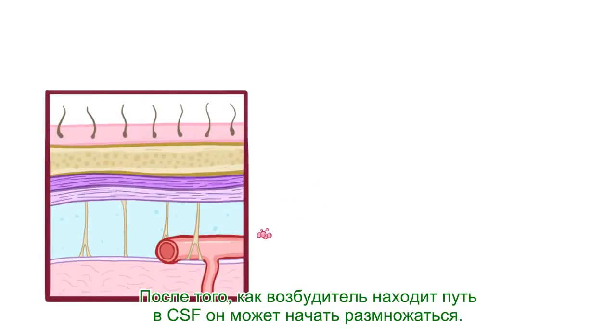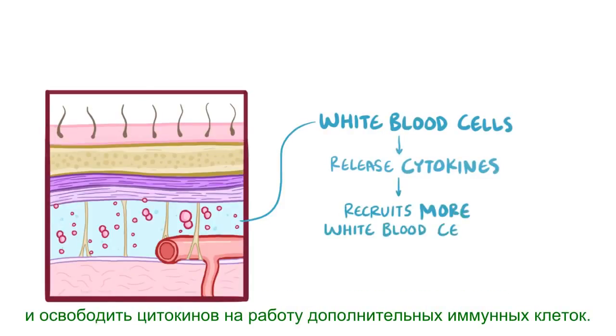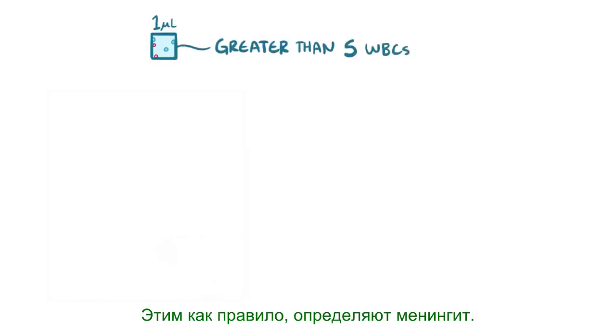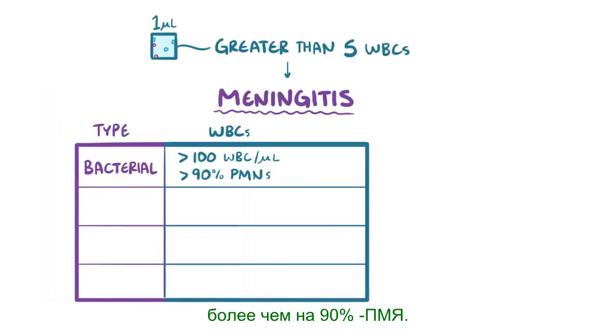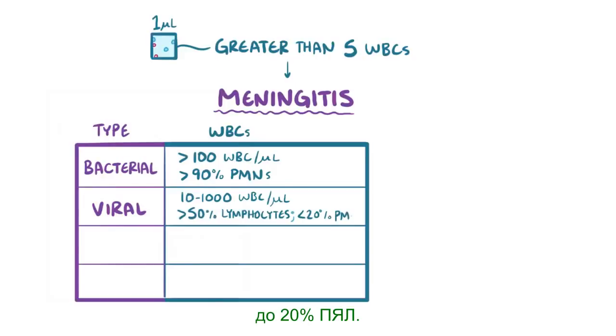Once the pathogen finds a way into the cerebrospinal fluid, it can start multiplying. Soon enough, the handful of white blood cells surveilling the CSF identify the pathogen and release cytokines to recruit additional immune cells. Over time, a microliter of CSF might contain thousands of white blood cells — any more than five usually defines meningitis. In most bacterial cases, there will be above 100 white blood cells per microliter with more than 90% PMNs. In most viral cases, there will be 10-1000 white blood cells, with over 50% lymphocytes and under 20% PMNs.